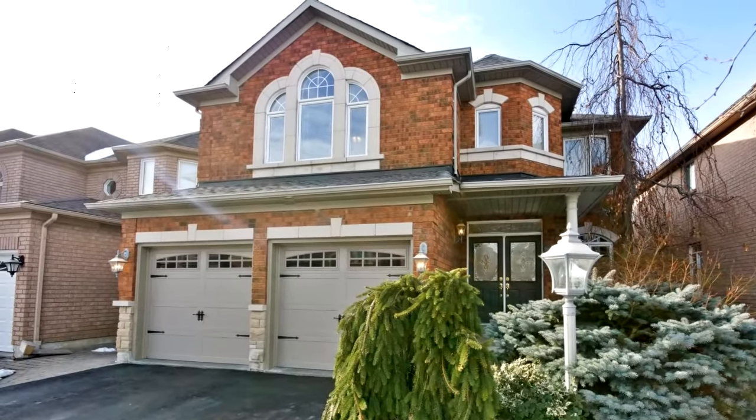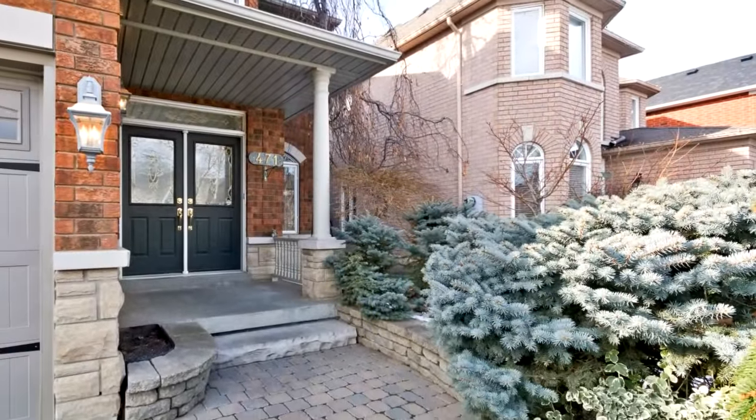Upgraded gourmet kitchen with extended cabinets, walk-in pantry, granite counters, and stainless steel appliances.